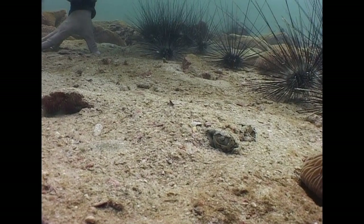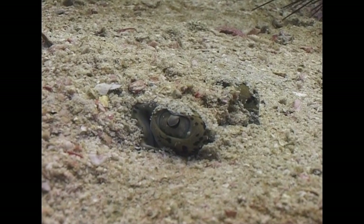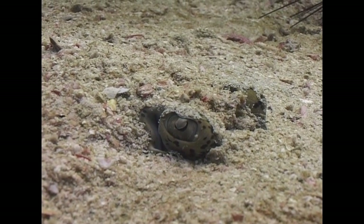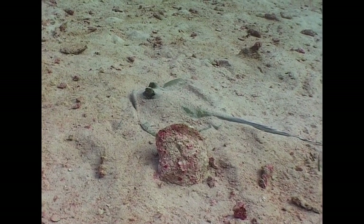Blue spotted stingrays occasionally hide in a similar manner. Together with the sting on their tail and their considerable speed, they have the tools they need to avoid attack.